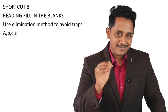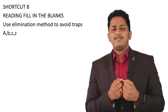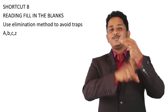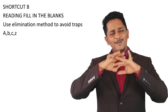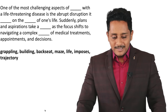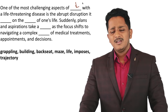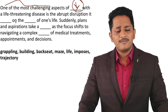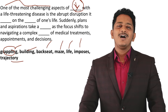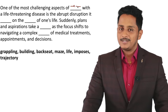Shortcut number eight: Reading Fill in the Blanks — use the elimination method. If you don't know the context and vocabulary is difficult, identify which options belong to the same group and eliminate them — the odd one out is the answer. Example: 'One of the most challenging aspects of ___ with a life-threatening disease' — options include 'building,' 'grappling,' 'backseat,' 'maze,' 'life,' 'imposes.'